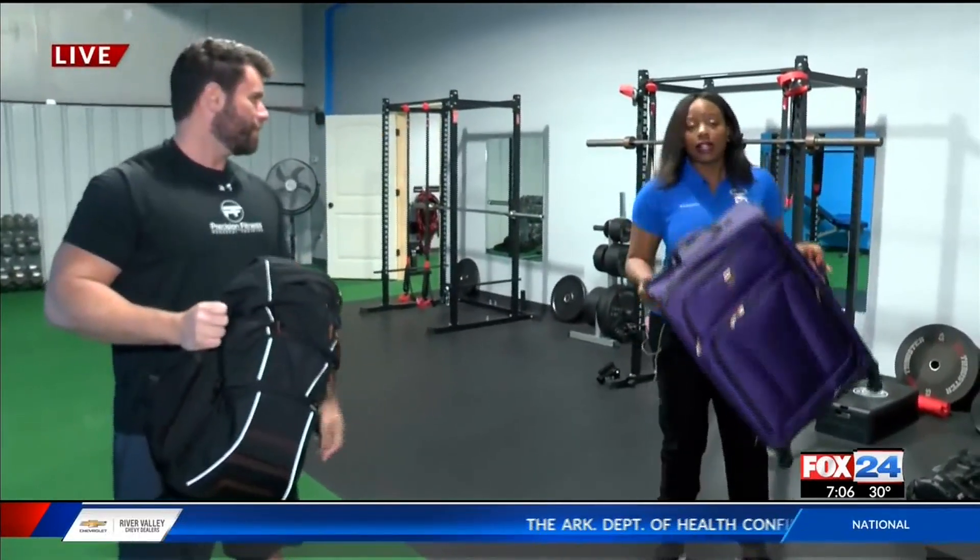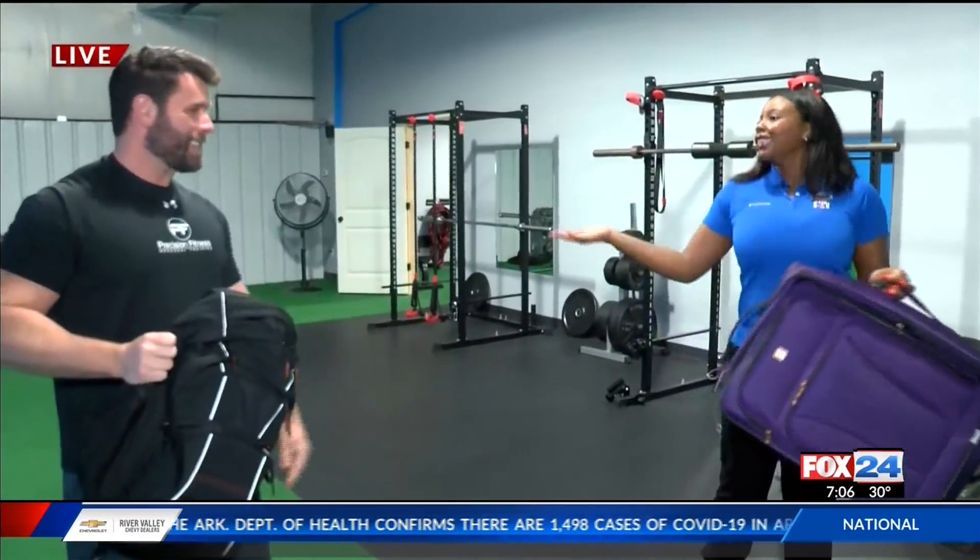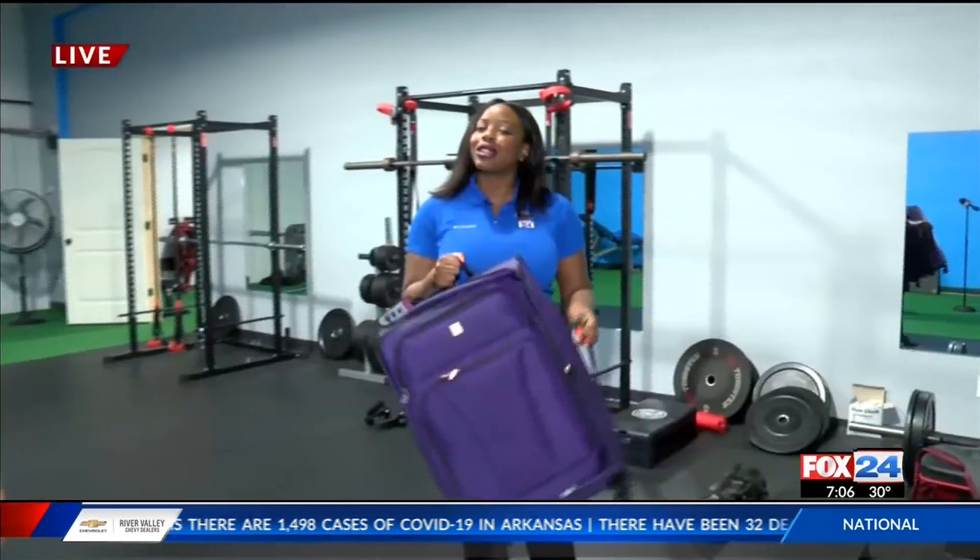This is a good way to use your suitcase right now, because no one's really traveling anywhere — so this is a good way to make better use of it. Thank you so much, Dustin. We'll send it back to you in the studio. Live in Bentonville, Kirika Azuka, Fox 24 News.